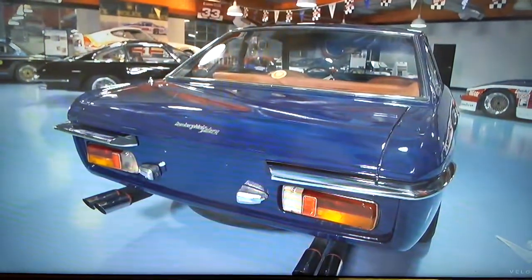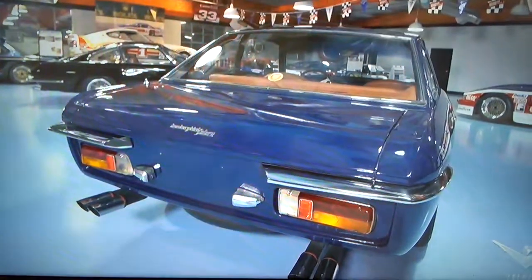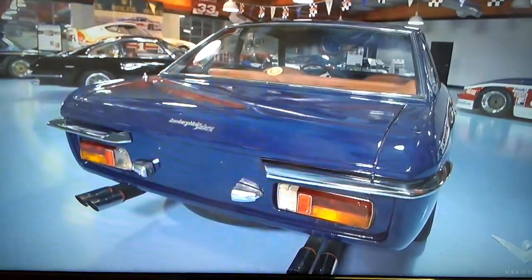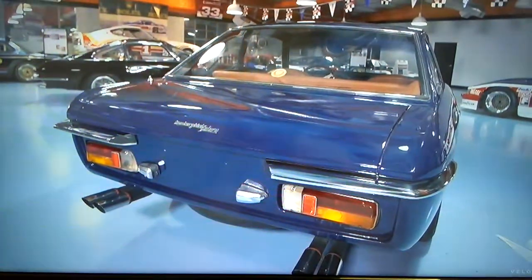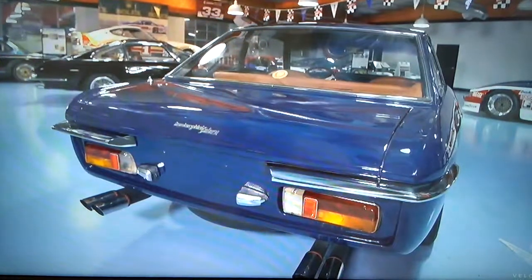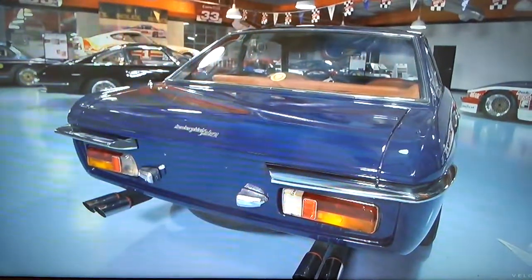I just wanted to share this with you guys. I think it's awesome. I'm passionate about cars, especially Lambos — well, many different cars, but especially Lambos. That's a wrap, and I'll catch you guys on the next video.